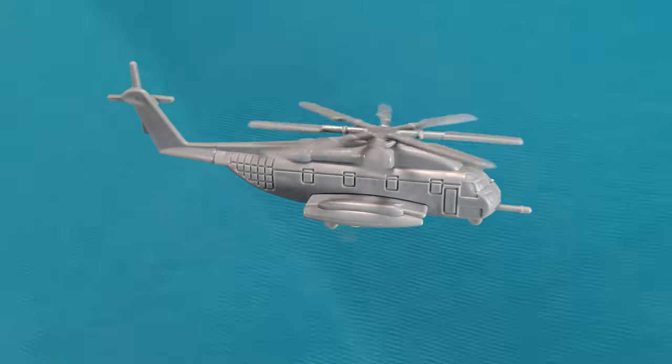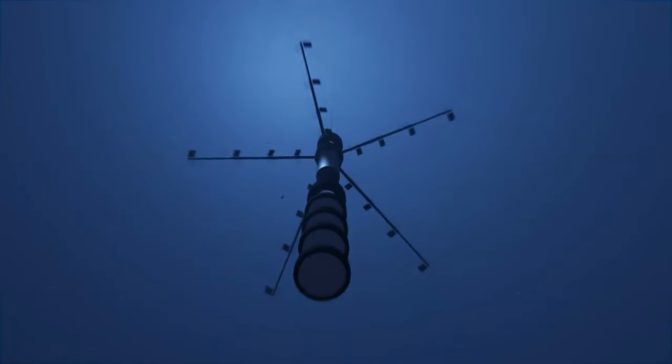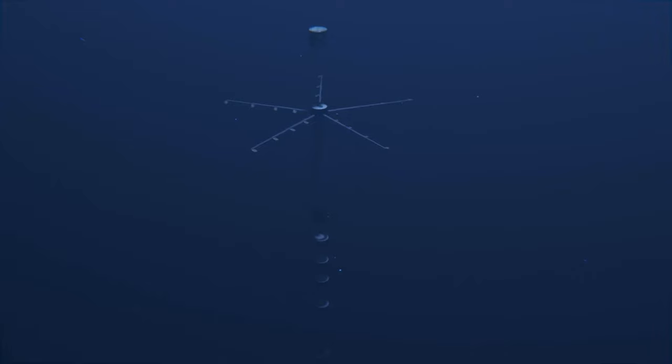Dragon 2-1, active sonoboy deployed. Mother of God.